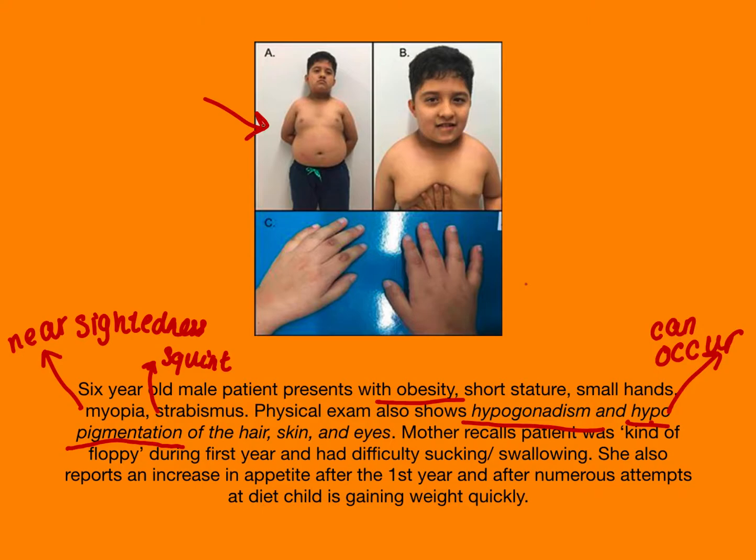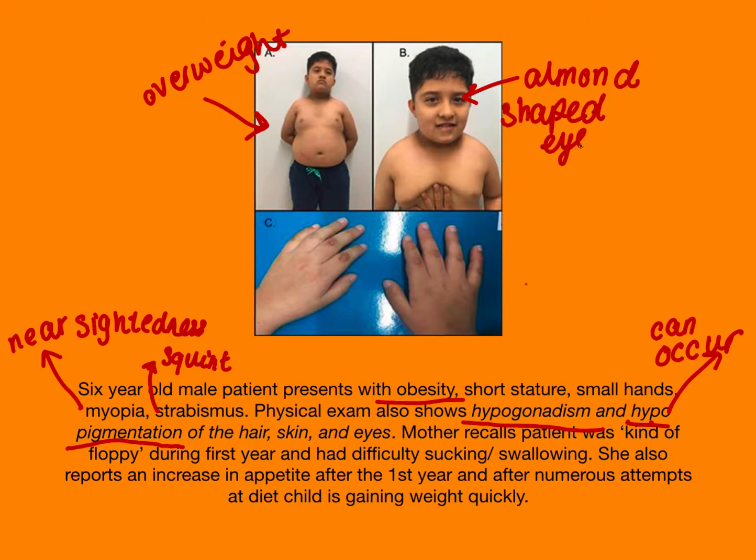Looking at the patient picture, this patient is quite overweight and has something that's a bit difficult to notice — these patients can present with almond-shaped eyes. The patient also has small hands, which was the third point on our list.